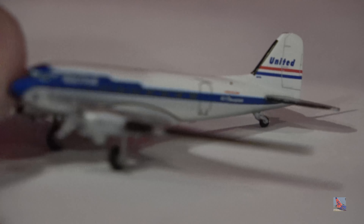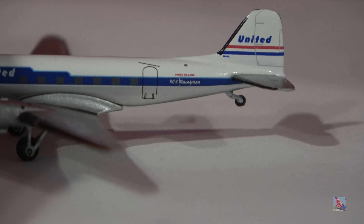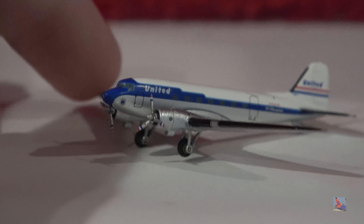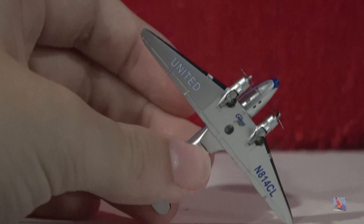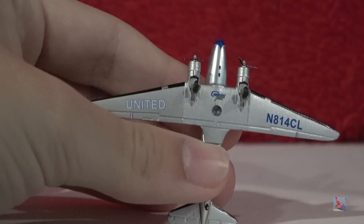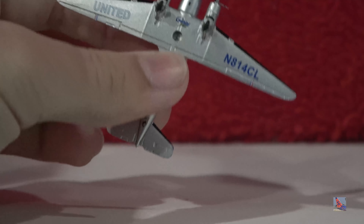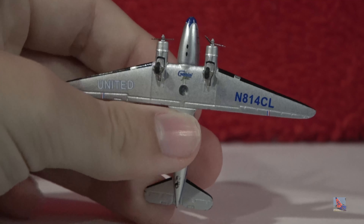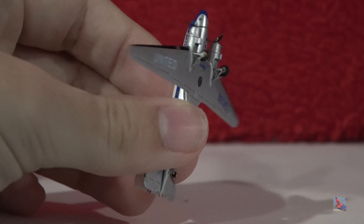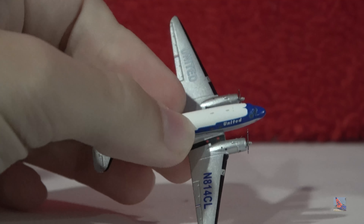Then there's the landing gear. This is a tail-wheel plane, so that's kind of why it sits like that. A lot of aircraft used to be like that back in the day, and then they switched to the more conventional tricycle landing gear we have on a lot of aircraft today. Flipping it underneath, we get the aircraft's registration. The United titles are on the starboard wing, and on the port wing we have the registration — November 814 Charlie Lima — along with the Gemini Jets logo, a stand hole, and various details along the wing.